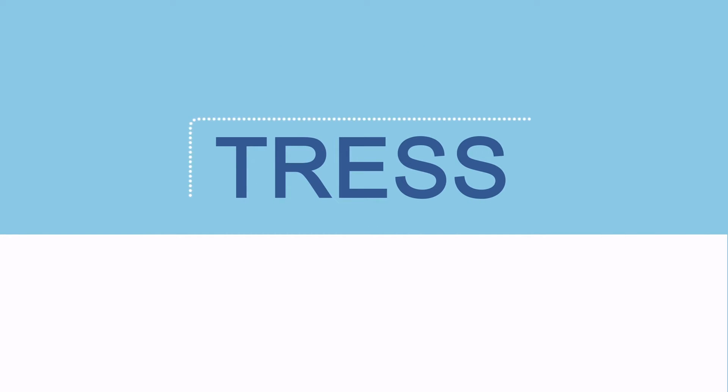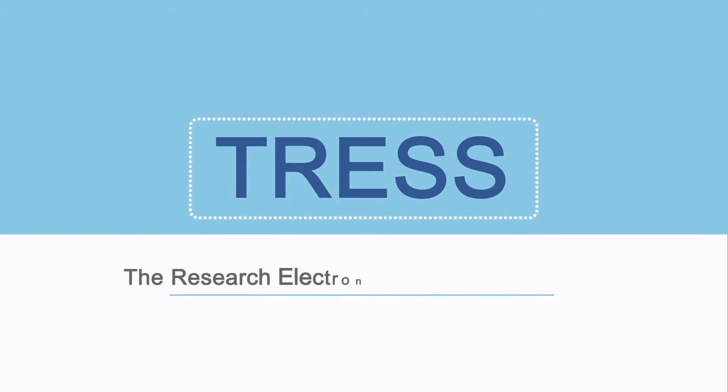Introducing TRESS. TRESS stands for the Research Electronic Submission System, which is a platform for researchers to submit their research proposals electronically.